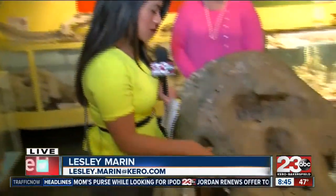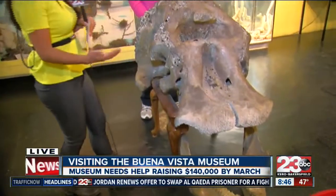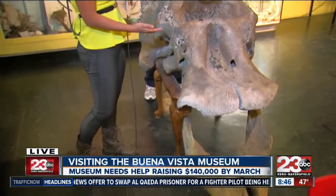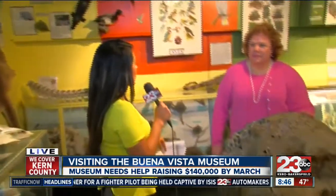Good morning, Lindsay. Do you know what this belongs to? This is actually the skull of an elephant that you can come touch if you come down to the Buena Vista Museum of Natural History and Science. Right now we have Coral Hincherek here with me — she's the executive director of the museum. We're in the science discovery center room.